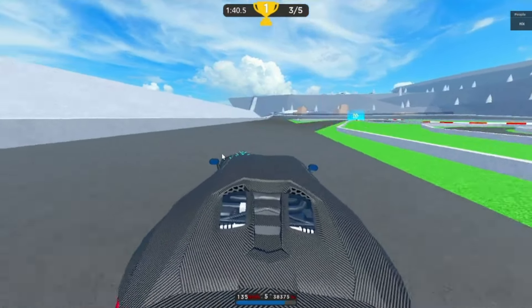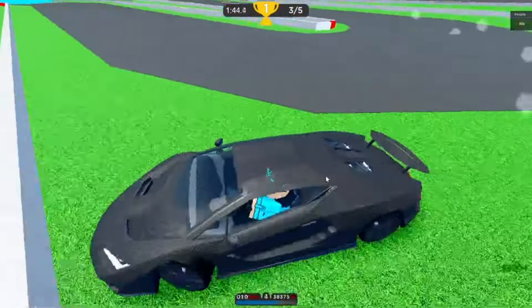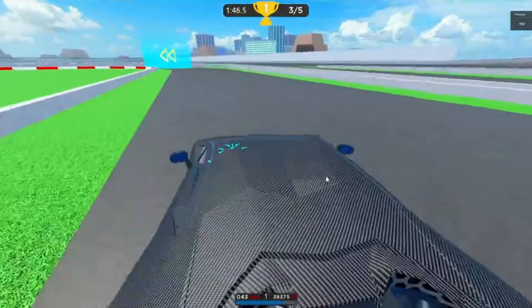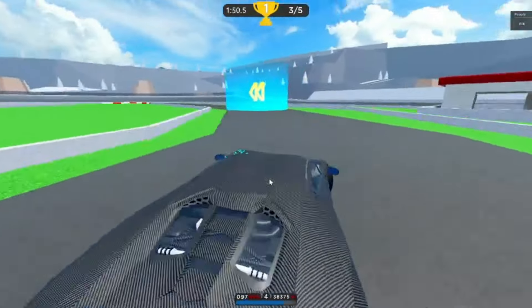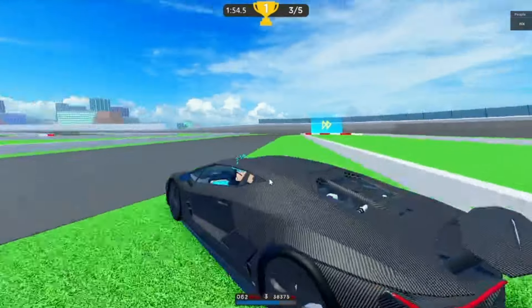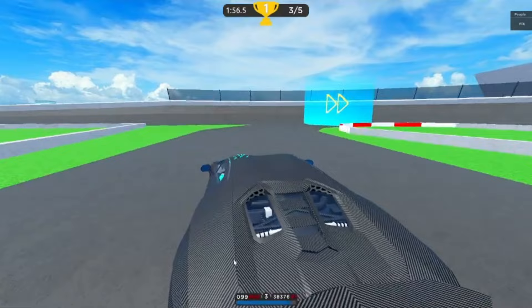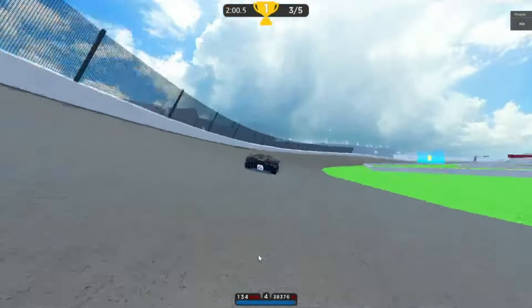This takes corners pretty well as long as you brake at the right time and use the throttle correctly. It can perform well especially with upgrades — I'm testing without upgrades, so it might perform differently for you. If you have this with upgrades, let me know how it performs because I'm curious.